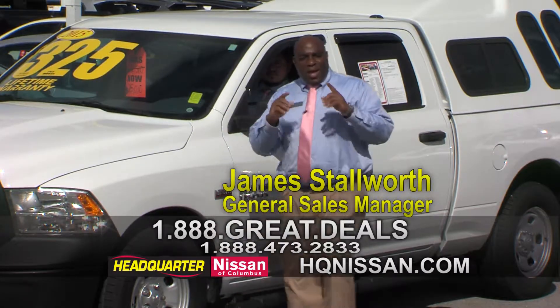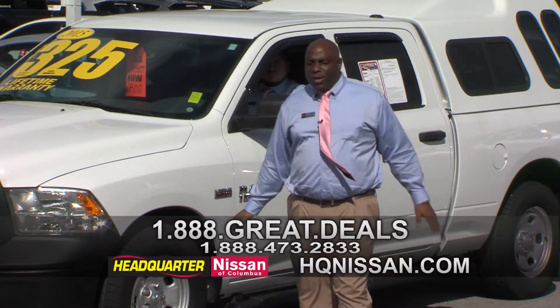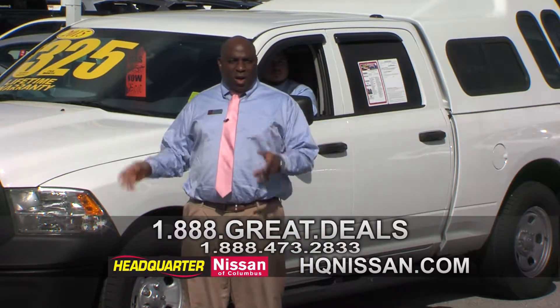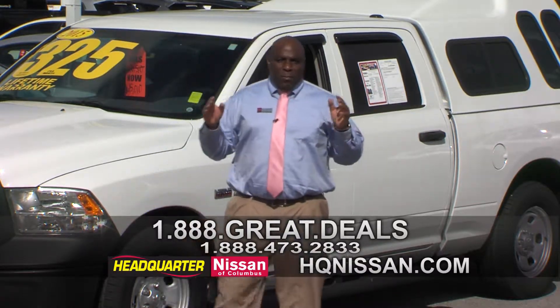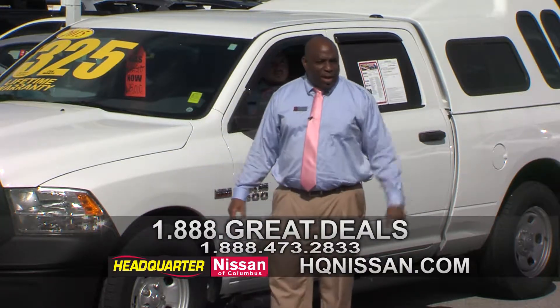Welcome everybody, we're doing another infomercial here at Headquarter Nissan and we're doing it the way we used to do it. We're going to pull the cars up and I'm going to talk about them so we can go through this whole process, because a lot of people miss when they see them driving up and pulling the cars through. We just got to make sure they're going to be able to get past that blue car — Frankie, can you be in charge and make sure that blue car is out the way?